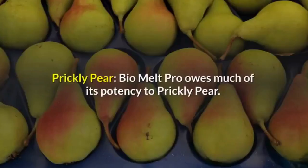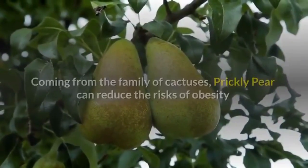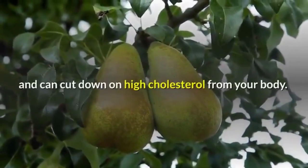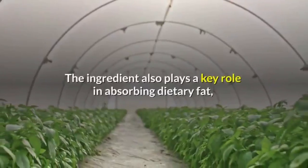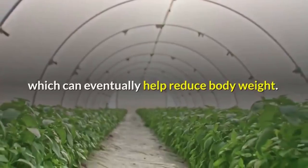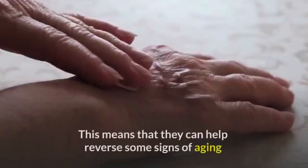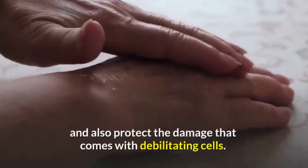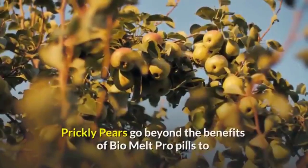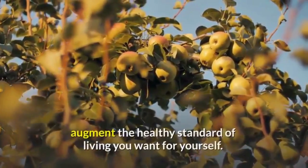Prickly pear: Bio Melt Pro owes much of its potency to prickly pear. Coming from the family of cactuses, prickly pear can reduce the risks of obesity and cut down on high cholesterol. The ingredient also plays a key role in absorbing dietary fat, which can eventually help reduce body weight. Prickly pears are also great sources of antioxidants, meaning they can help reverse some signs of aging and protect against damage from debilitating cells.